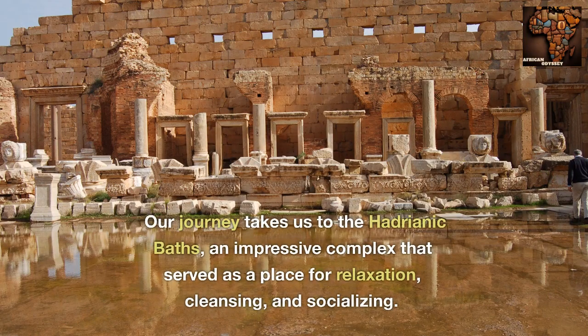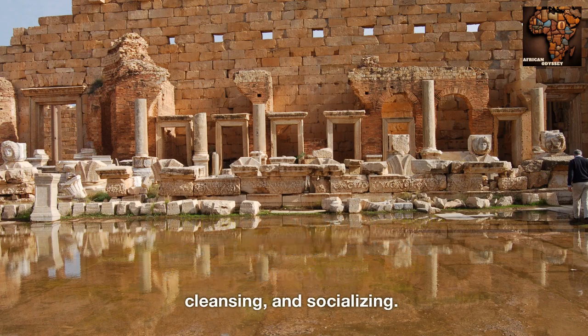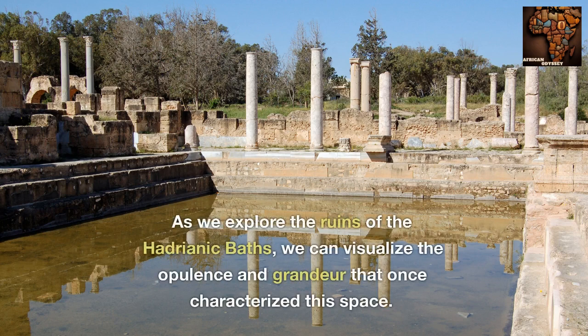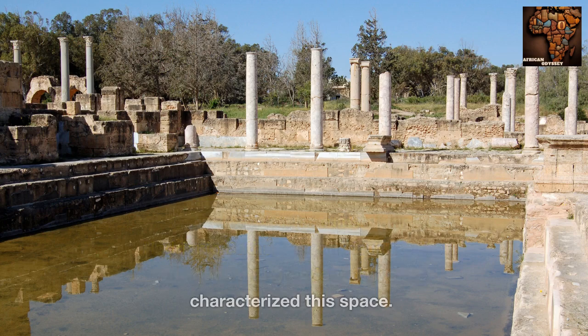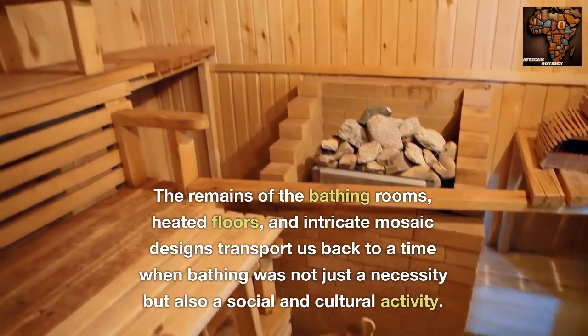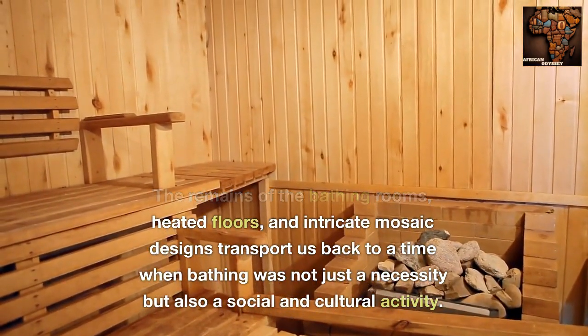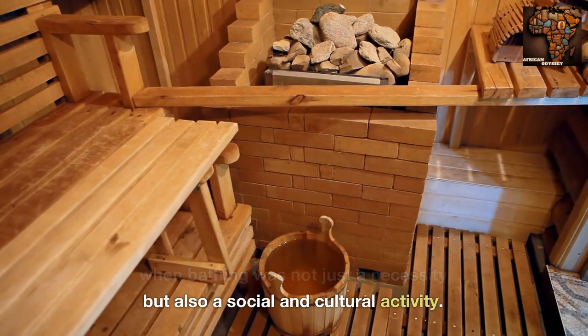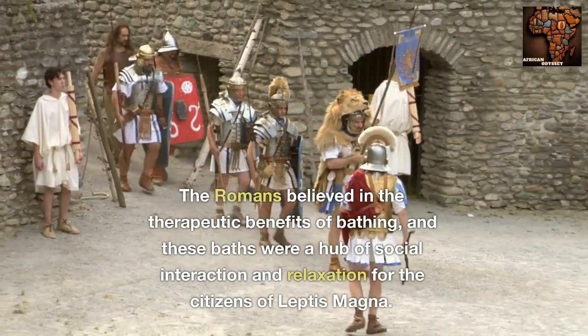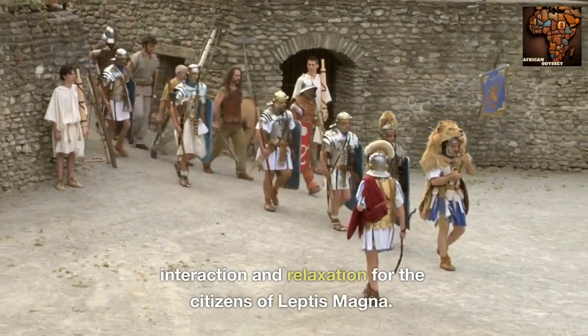Our journey takes us to the Hadrianic Baths, an impressive complex that served as a place for relaxation, cleansing, and socializing. These baths were a symbol of Roman sophistication and the pursuit of physical and mental well-being. As we explore the ruins, we can visualize the opulence and grandeur that once characterized this space. The remains of the bathing rooms, heated floors, and intricate mosaic designs transport us back to a time when bathing was not just a necessity but also a social and cultural activity. The Romans believed in the therapeutic benefits of bathing, and these baths were a hub of social interaction and relaxation for the citizens of Leptis Magna.